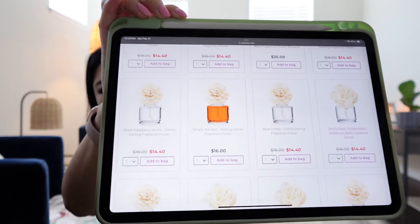The next one I also wanted to pick up, and what I did was put them in the bundle and save. Currently the bundle and saves are even more discounted — for the three fragrance flower bundle it's originally $45 but right now in February it's $40.50. I built a bundle and was able to include the orange Simply the Zest Dahlia Darling fragrance flower in the bundle, so it ended up being at a discount rather than the full $16 price.